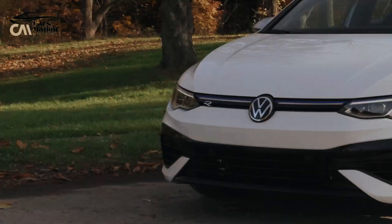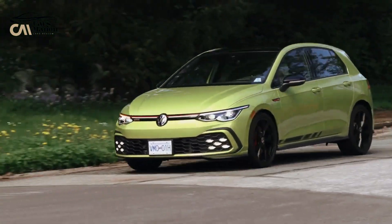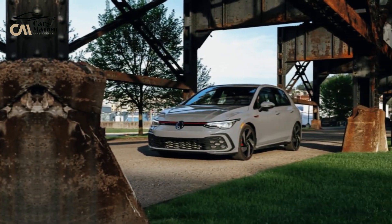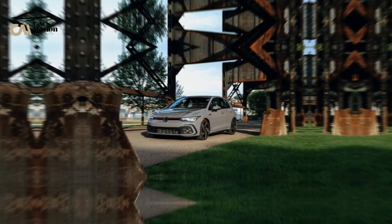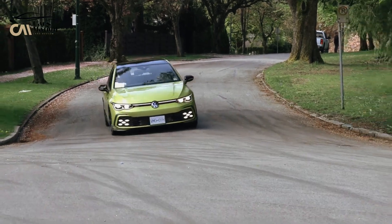A 40,000-mile long-term evaluation of a 2022 GTI S offers an inside look at how the base S compares to the SE and Autobahn trims. The standard cloth seats and plaid pattern of the GTI can be replaced with leather upholstery, ventilated front seats, and memory settings for the driver's seat in the Autobahn trim.